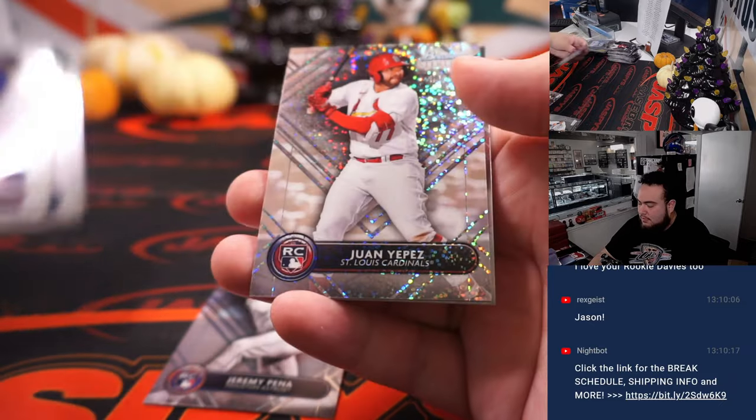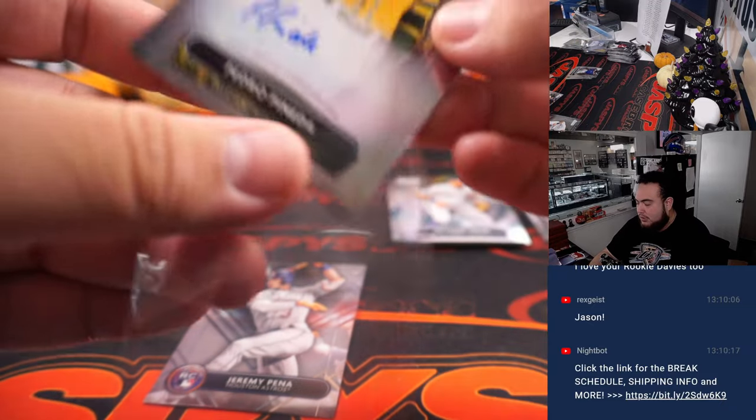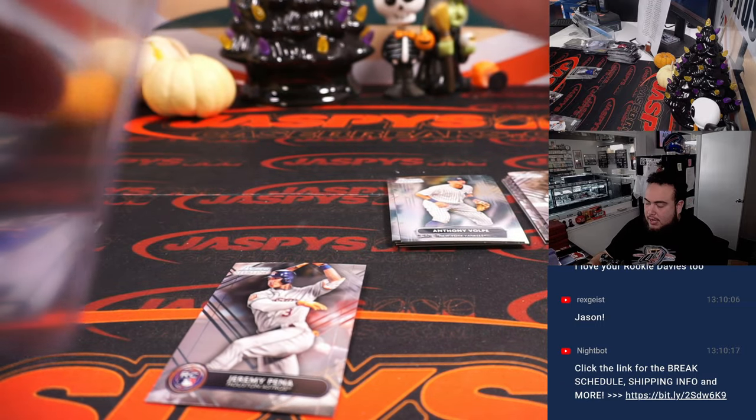Jeremy Pena, Yipez to 99, and Pedro Pineda, which is a very nice prospect too for the Oakland A's, going to Andrew.